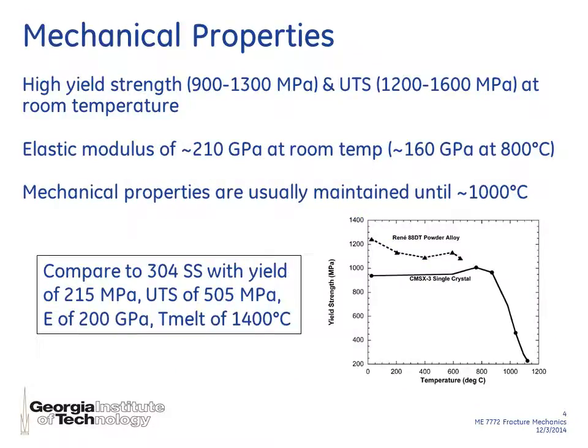I'd also like to talk through some of the mechanical properties of nickel-based superalloys and compare them to 304 stainless steel. They have extremely high yield strength properties on the magnitude of a thousand megapascals compared to 215 megapascals for 304 stainless. The elastic modulus and melting point are roughly the same as stainless, and the main benefit is that they maintain their mechanical properties up through around 900 to 1000 degrees Celsius, as shown in the plot on the lower right. The yield strength is basically constant and maintained up until a very high temperature before it degrades.